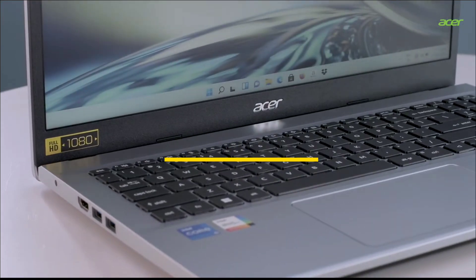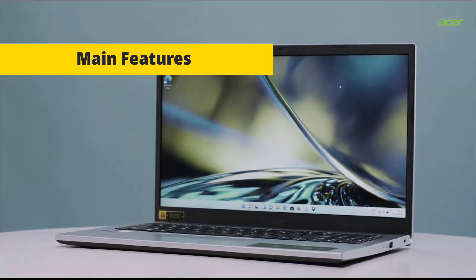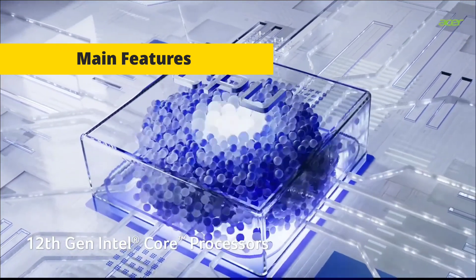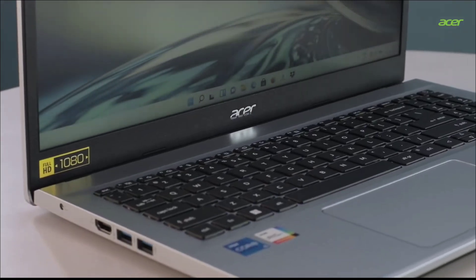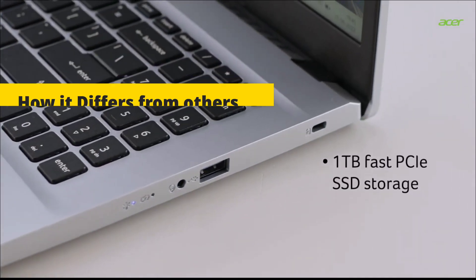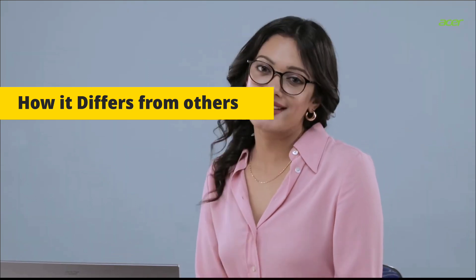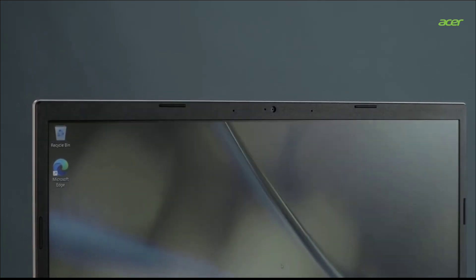Acer Aspire 5 — one of the best budget laptops that is also good for programming. It is a reliable and affordable laptop with solid performance. Main features include an Intel Core i5 processor of the latest generation, 8GB of RAM, 256GB SSD, a 15.6-inch Full HD display, and integrated graphics. It differs from others with its portable design, comfortable keyboard — which is very essential for programmers — and long-lasting battery life.